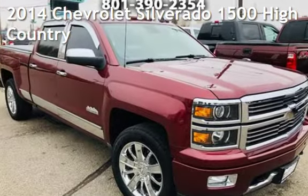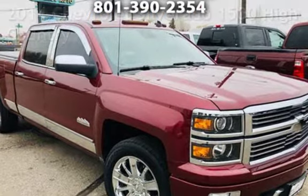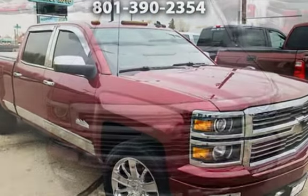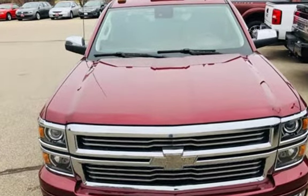Presenting a pre-owned 2014 Chevrolet Silverado 1500. This four-door truck has an eight-cylinder, 6.2-liter V8 engine, with four-wheel drive and an automatic transmission.